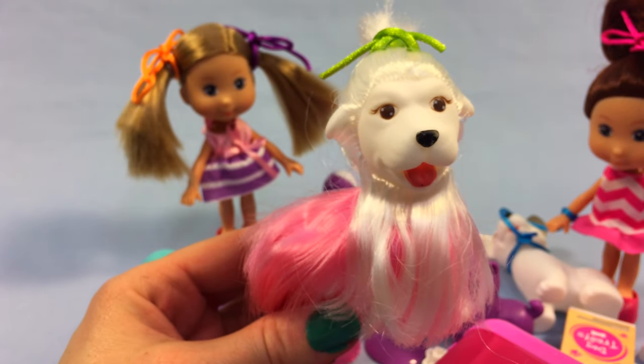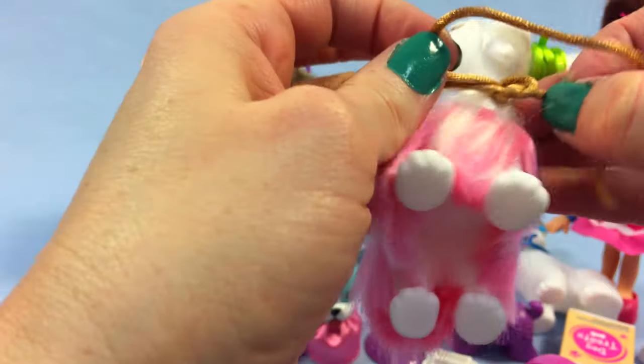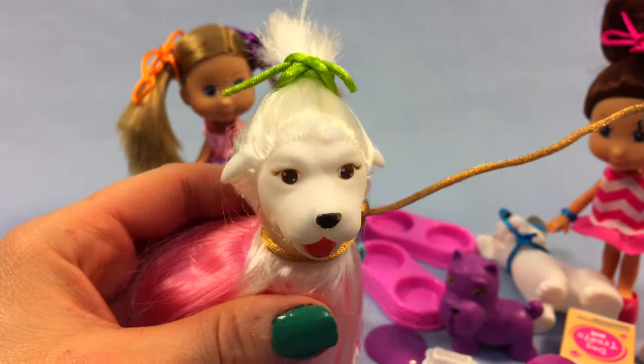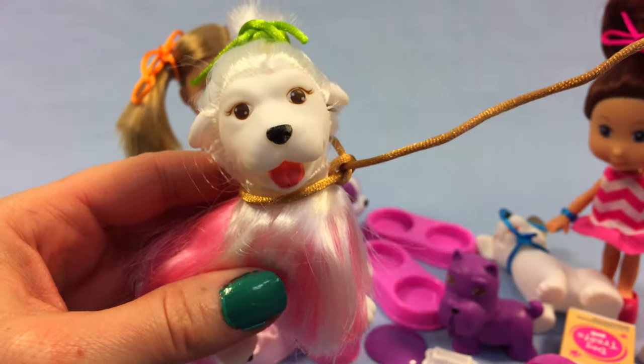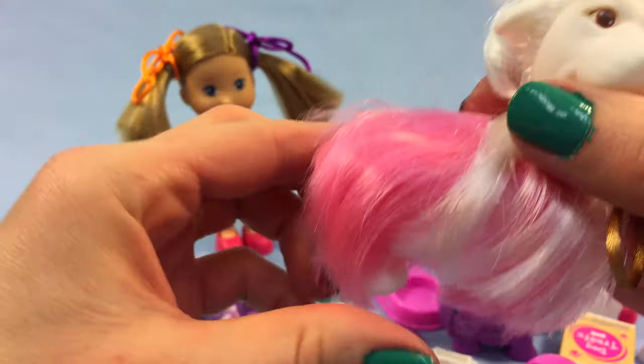I think this doggy also needs a leash. Let's give her a leash so she can go on a walk. There she is - she's ready to go for a walk! Do you like walks? Yes! She's so excited to go on a walk - look, she's even wagging her tail!